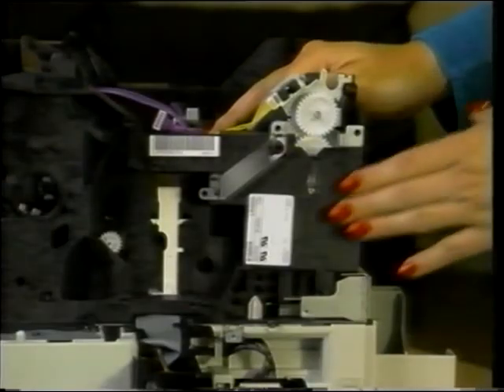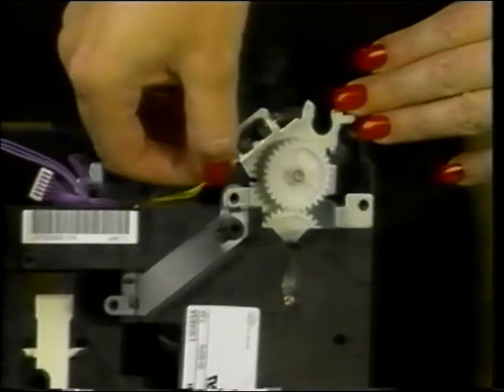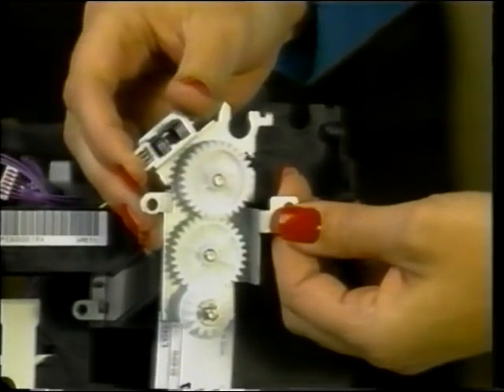The delivery drive assembly is in the right rear of the printer. Remove this single screw and unplug the connector. The delivery drive assembly comes upward and away from the printer.